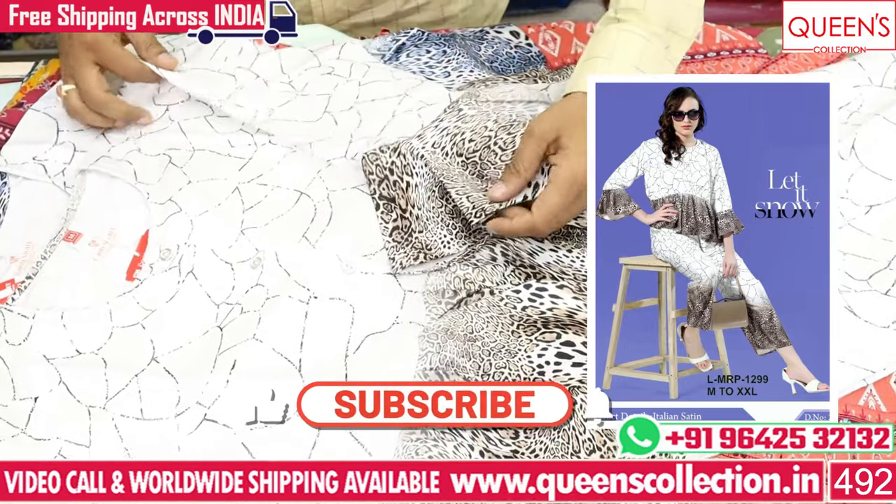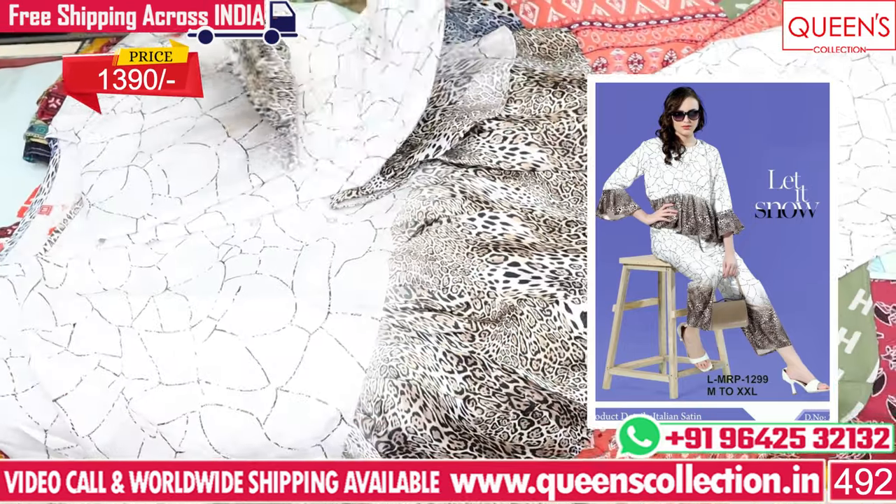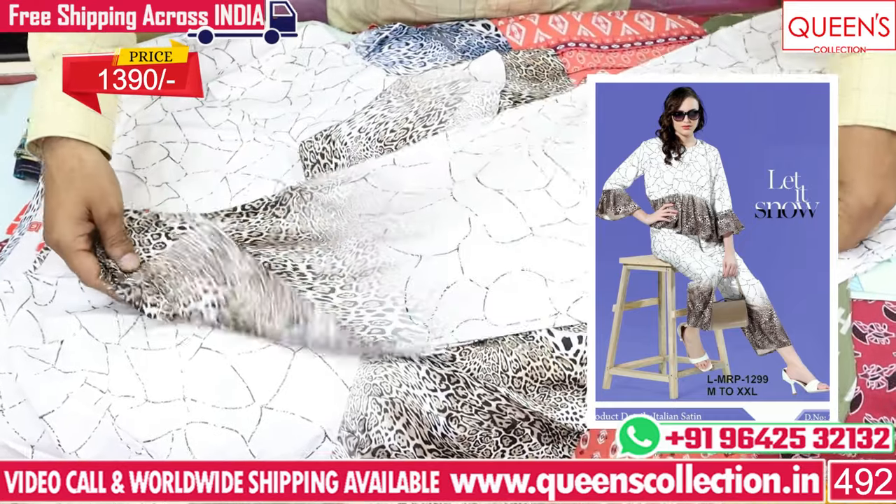Friends, please like and share the video, subscribe and hit the bell icon. Thank you very much for watching.